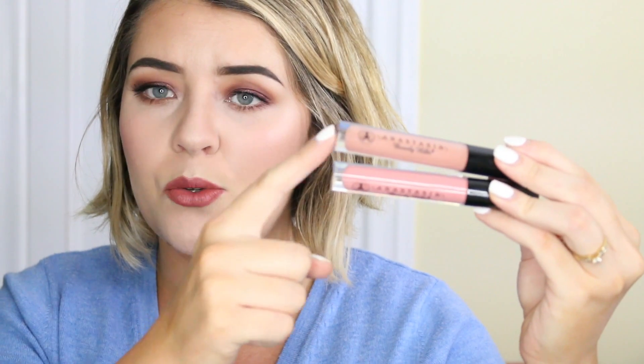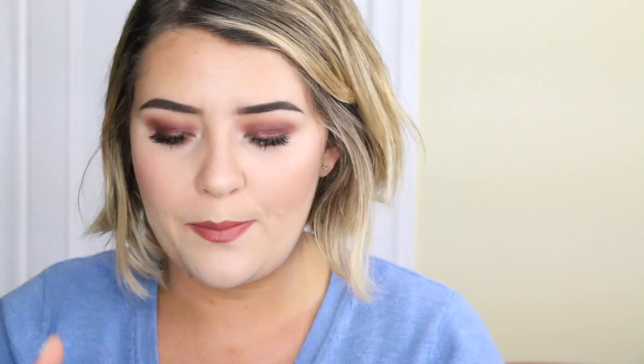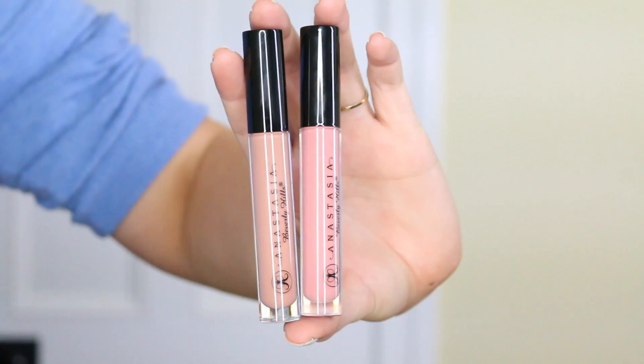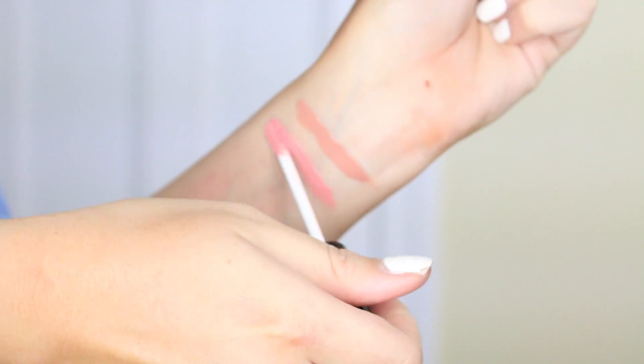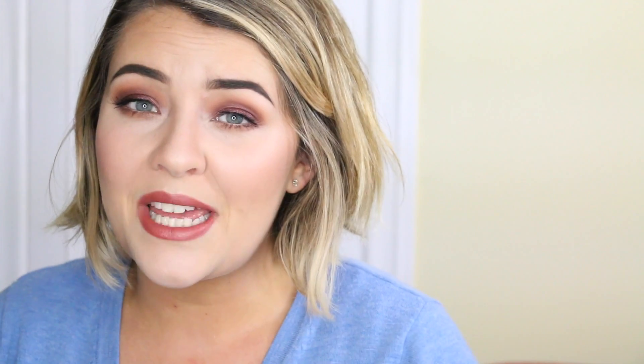I have two of the new Anastasia lip glosses in Dainty and Undressed. Undressed is the nude shade on top and Dainty underneath is a peachy pink — both right up my alley. The formulation is really silky, smooth, and not tacky. They feel really nice on the lips and they're really opaque. I absolutely adore the Anastasia lip glosses and I have to pick up more of them.